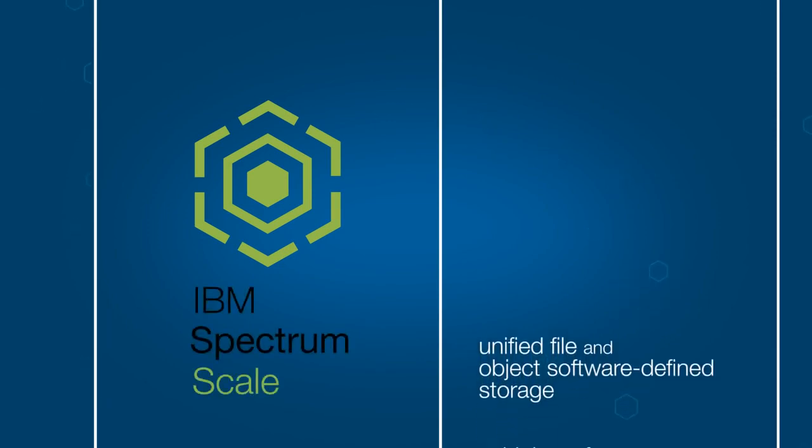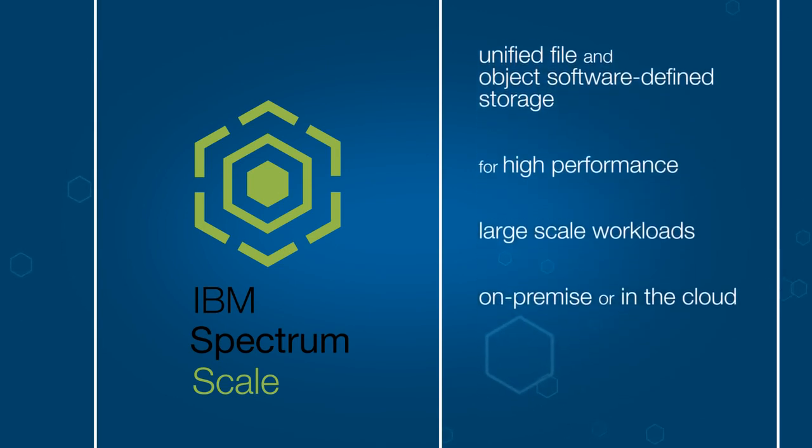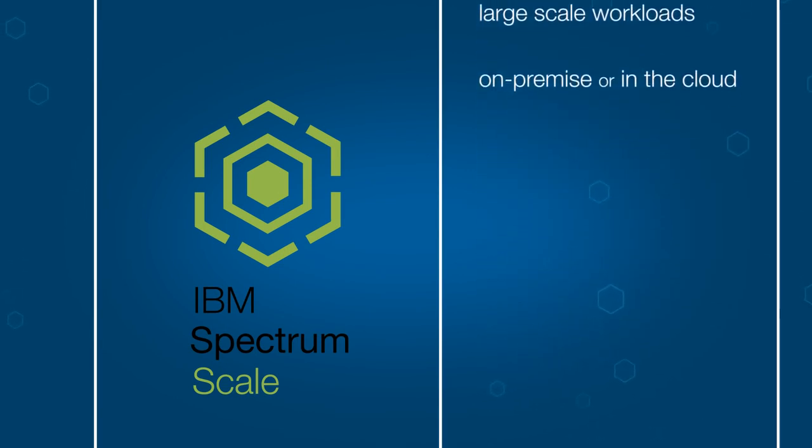Now it can. IBM Spectrum Scale is unified file and object software-defined storage for high-performance, large-scale workloads on-prem or in the cloud.